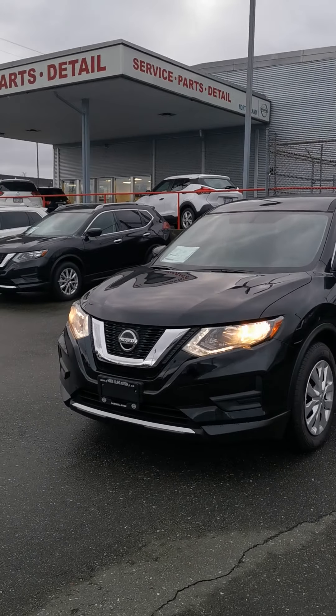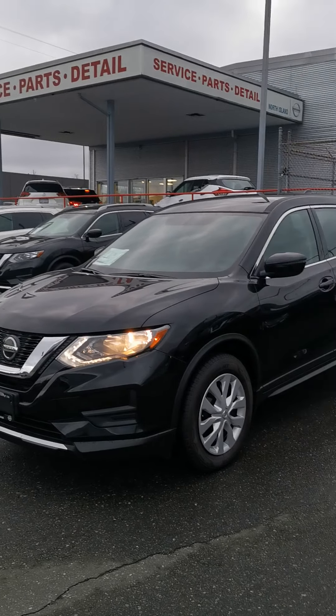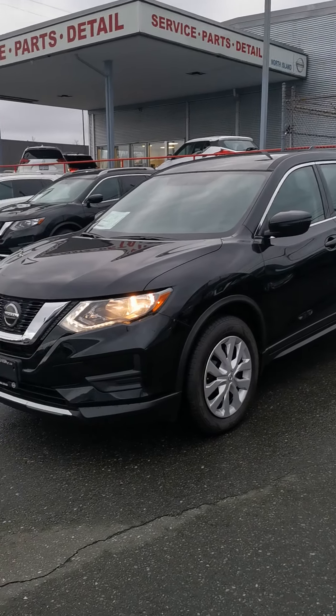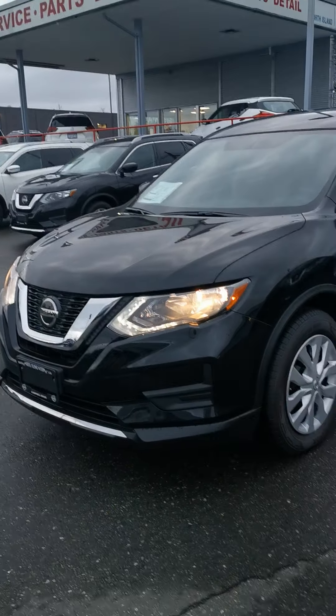Hi Ray! It's Brianna from North Island Nissan in Campbell River. I just wanted to put together a quick little video just like I promised. This is the 2020 Rogue S front wheel drive that we have on special right now for $23,995 plus stock and tax.